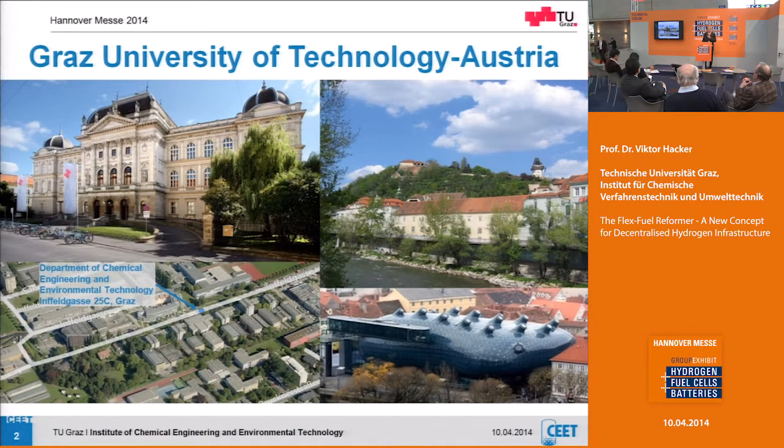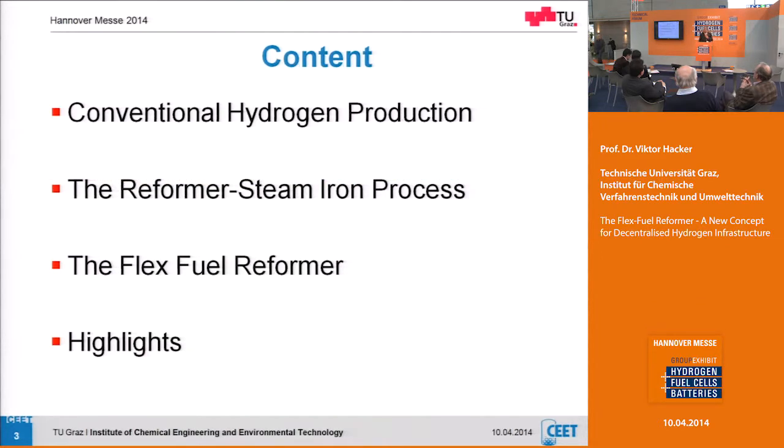Graz University of Technology is in the southern part of Austria. Here is the engineering campus on the lower left, the old building of the university on the upper left — more than 200 years old — and on the right side some sightseeing places of Graz. I want to give you an overview today of what we think is the difference to conventional hydrogen production, the concept of the reformer steam iron process, the flex fuel reformer system, and some highlights.